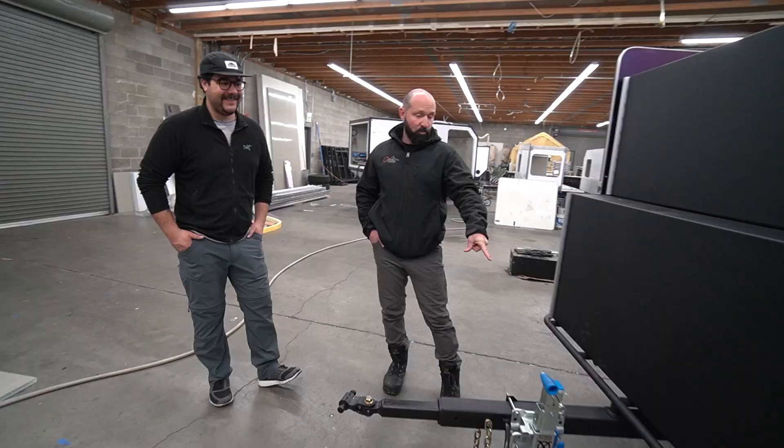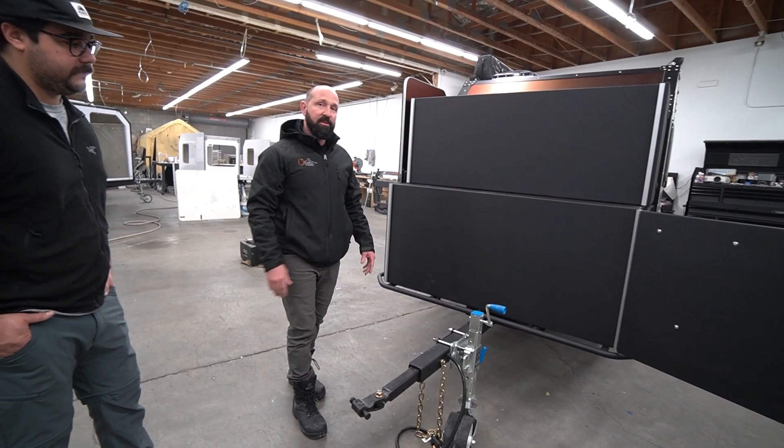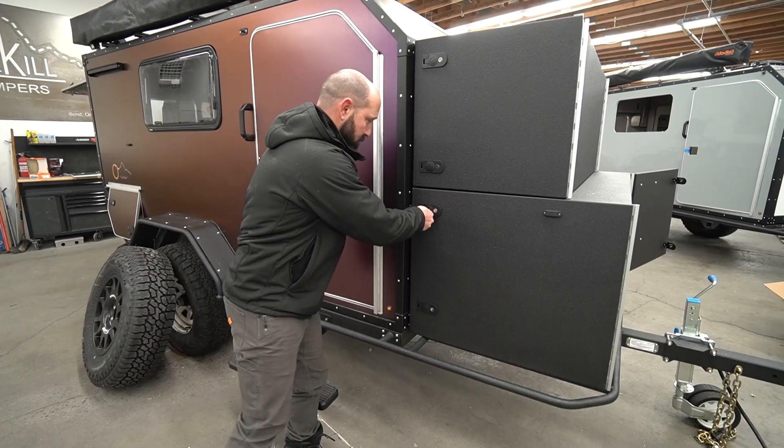We've personally used that brake feature numerous times on trails. This is an Australian jack — rubber tires, easier to push around in mud and dirt than standard hard plastic tires. And as you can see, every one of these locks actually locks — one key for all the locks in the trailer.